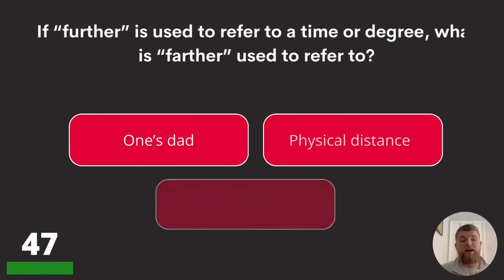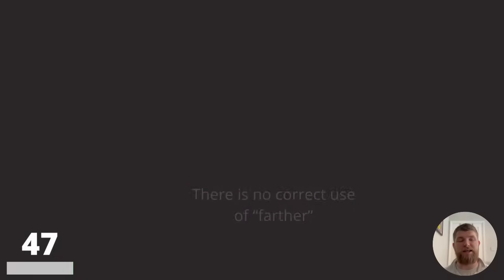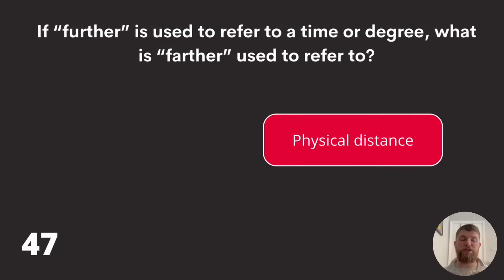Question forty-seven: if 'further' is used to refer to a time or degree, what is 'farther' used to refer to? One's dad, physical distance, or there is no correct use of farther? When spelled F-A-R-T-H-E-R, the answer is physical distance.